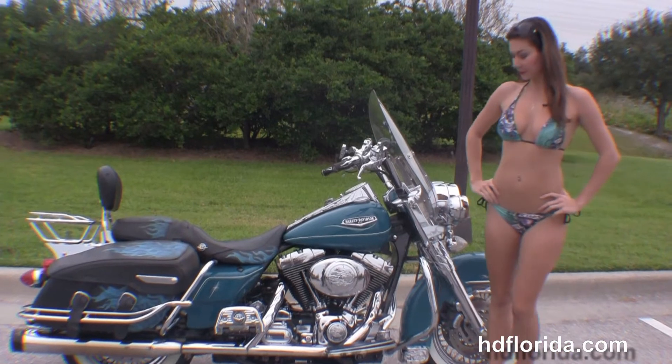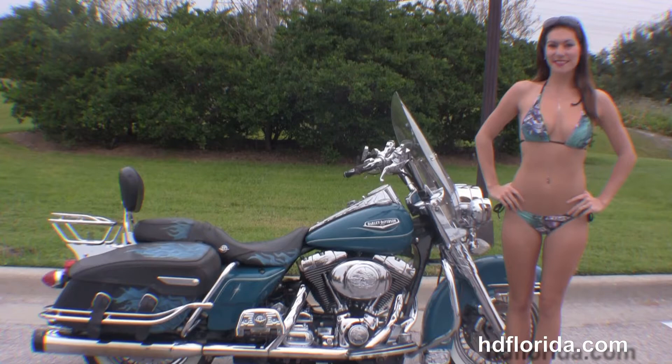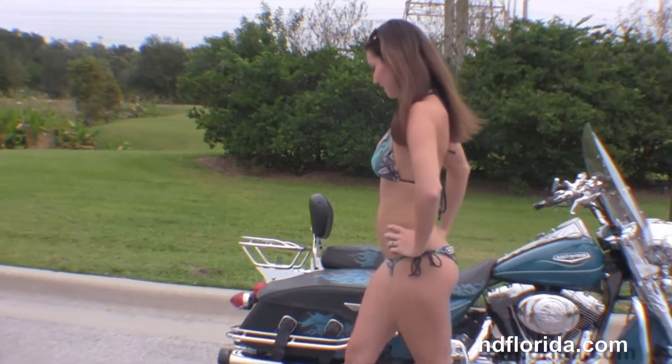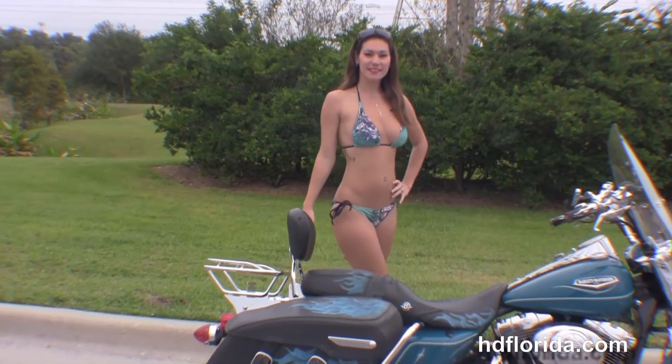As we head out back, we have the leather saddlebags with speed clips and upgraded chrome saddlebag guards. We have a Reinhardt muffler tucked up underneath there, and the detachable passenger backrest and chrome luggage rack. The sculpted one-piece two-up seat features a basket weave that matches the saddlebags.